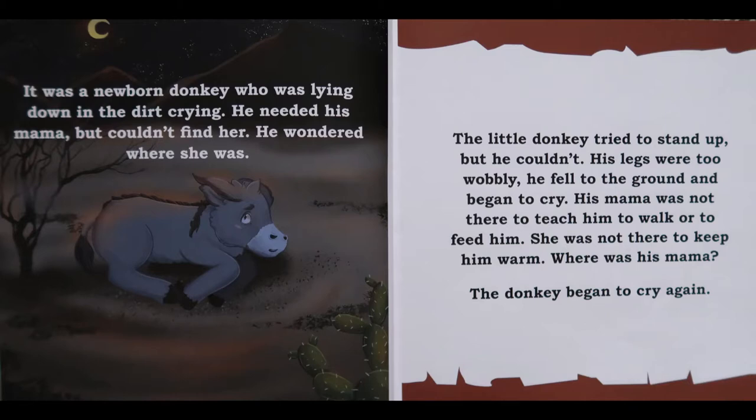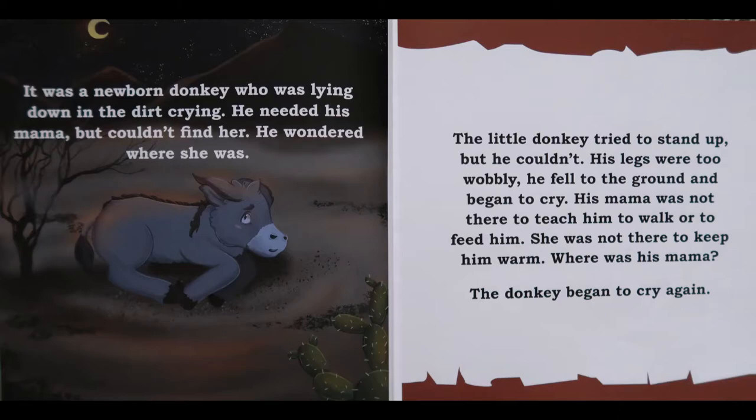He wondered where she was. The little donkey tried to stand up, but he couldn't. His legs were still too wobbly. He fell to the ground, and he began to cry. His mama was not there to teach him to walk or to feed him. She was not there to keep him warm. Where was his mama? The donkey began to cry again.